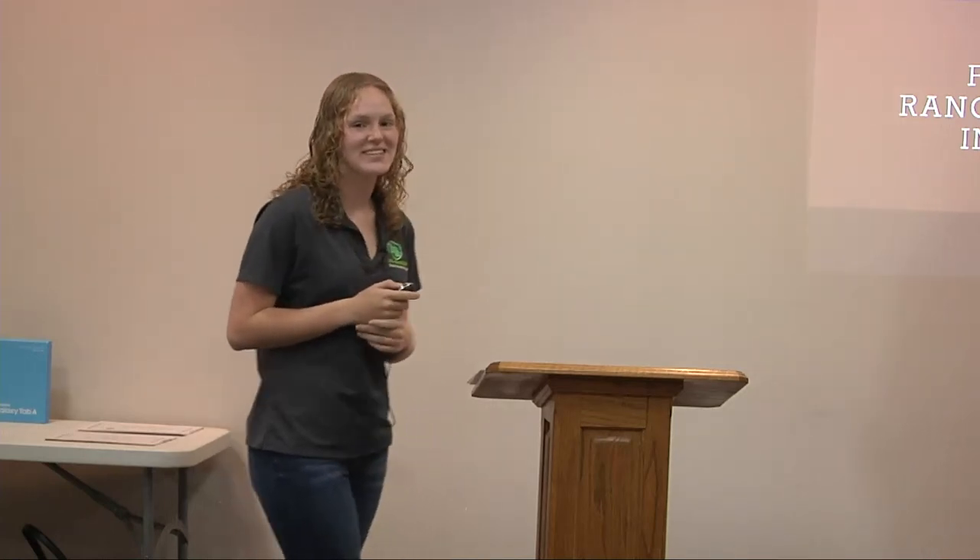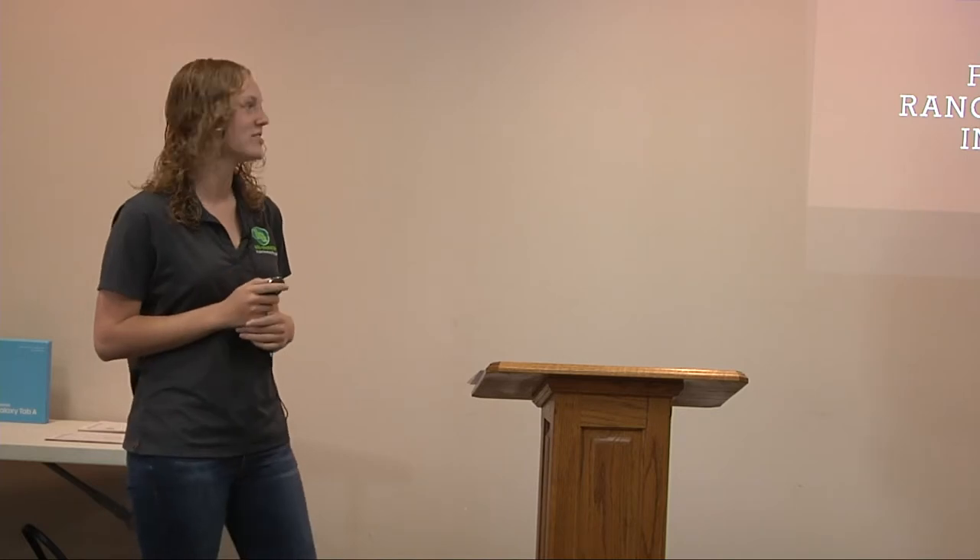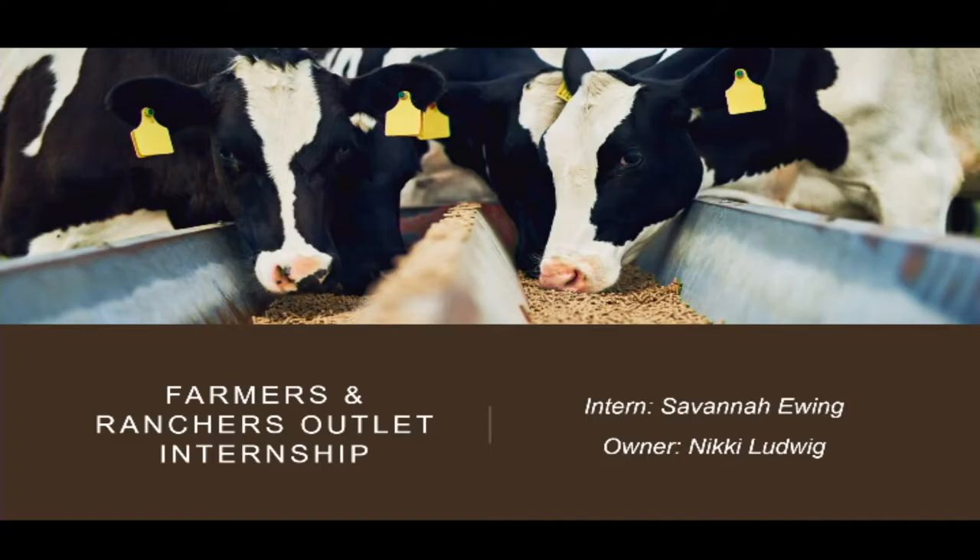My name is Savannah Ewing. This is my second year interning with Nikki Ludwig at Farmers and Ranchers Outlet here in Fieldsburg.